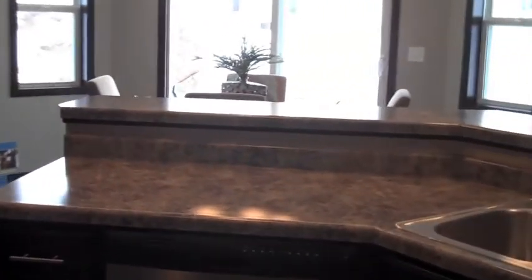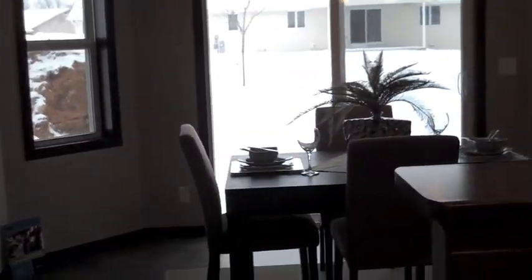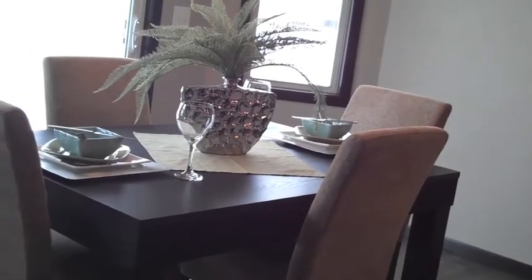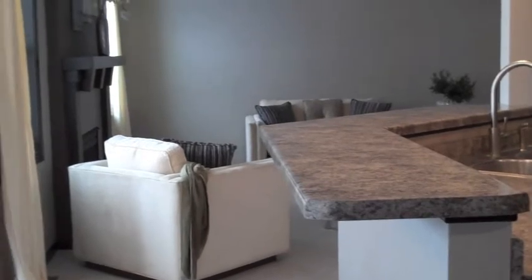On the other side of the snack area you do have a nice dining area. Off the dining area we have a patio door to be able to have some outdoor space for entertaining. From that dining room area and kitchen you do have the great room, which is open, so you do have a nice open concept — great for entertaining.